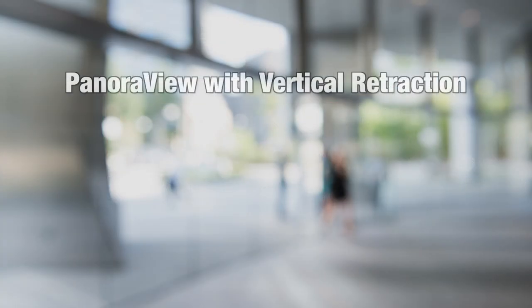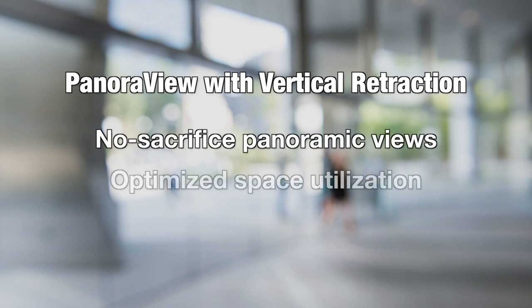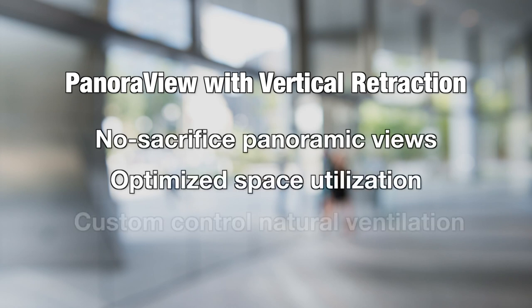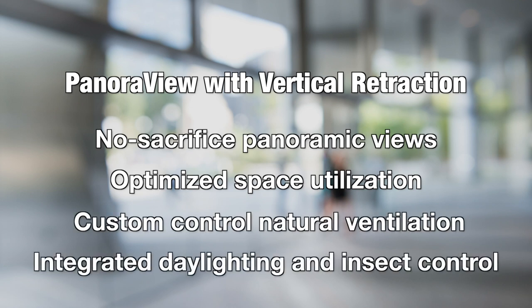PanoraView with vertical retraction offers no-sacrifice panoramic views, optimized space utilization, custom control natural ventilation, and integrated day lighting and insect control.